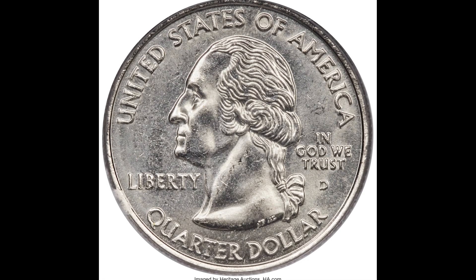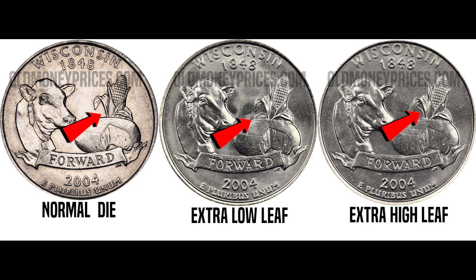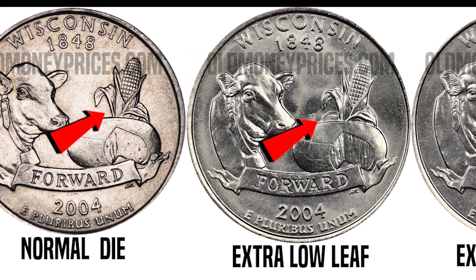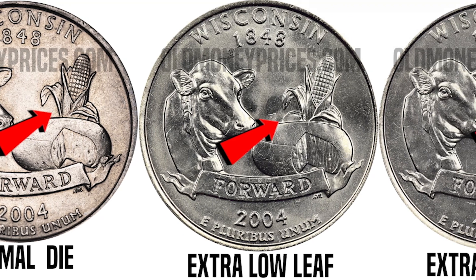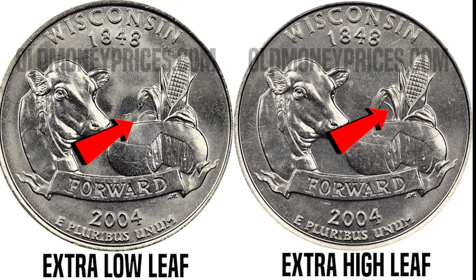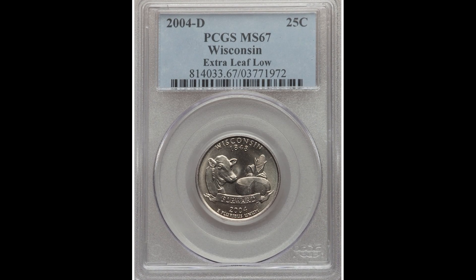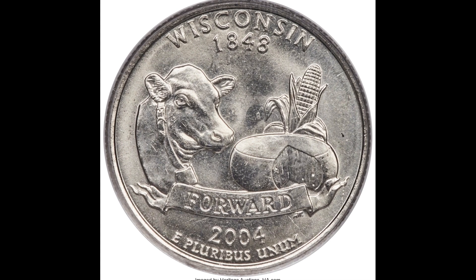First, we have a 2004D 25-cent Wisconsin statehood quarter with an extra low leaf. Look at this quick diagram — you either have an extra high leaf, extra low leaf, or no leaf at all. You want to have an extra low or an extra high leaf on your quarter. If you do, it could be worth a lot of money. This coin, graded as a PCGS mint state 67, sold for $2,220.